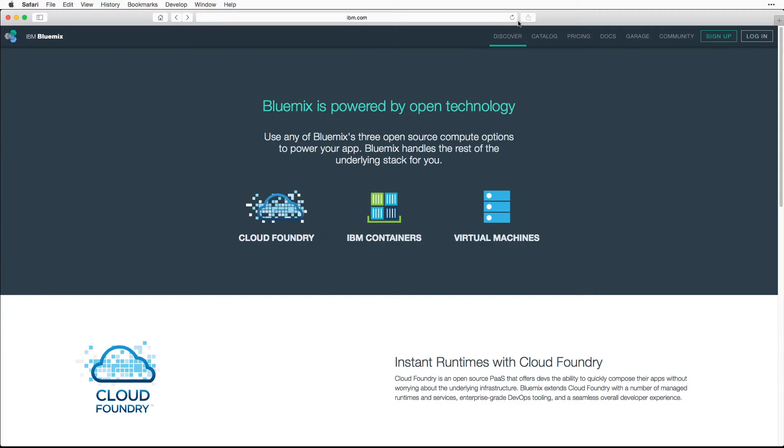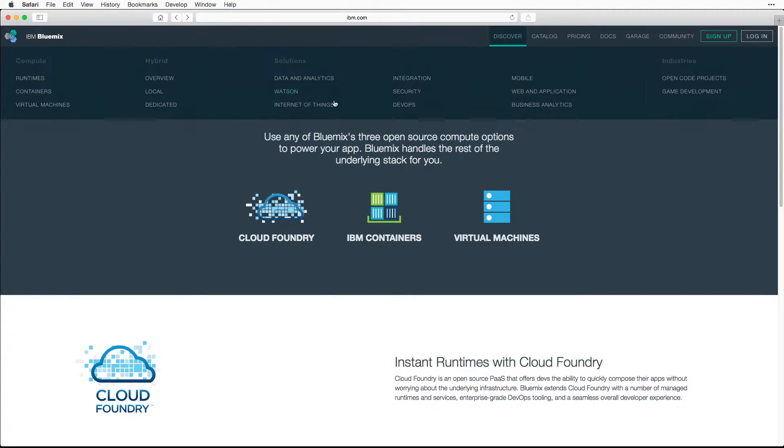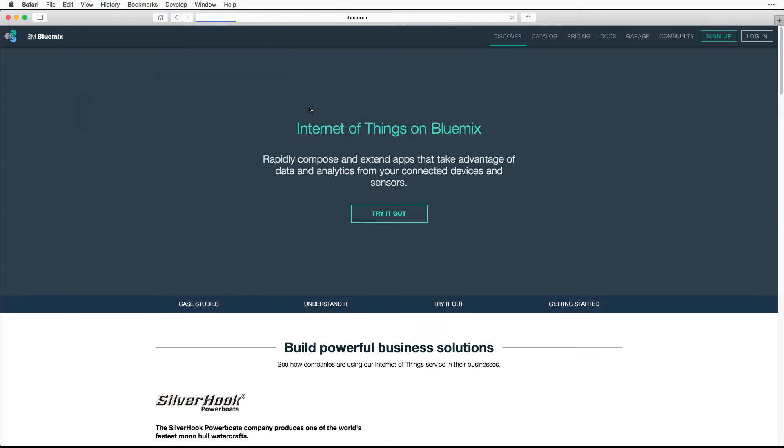What does a drone have to do with IBM Bluemix? Well, Bluemix is a platform that lets you rapidly create applications built for the cloud. One of the many services it has is our Internet of Things service that lets you quickly connect devices and control them remotely.